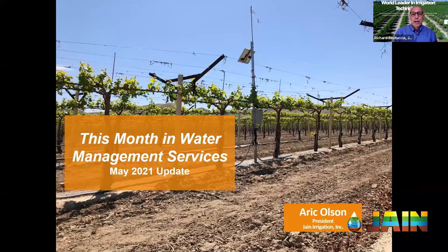Welcome, and thank you for joining us for another episode of the JANE Irrigation Training Series. I'm Richard Restucia, Vice President of Water Management Solutions for JANE, and today we're doing another episode of This Month in Water Management Services. We want to provide good updates on what the JANE team has been doing for their customers from the water management services side. It's really exciting to see exactly what they do out in the field every month.